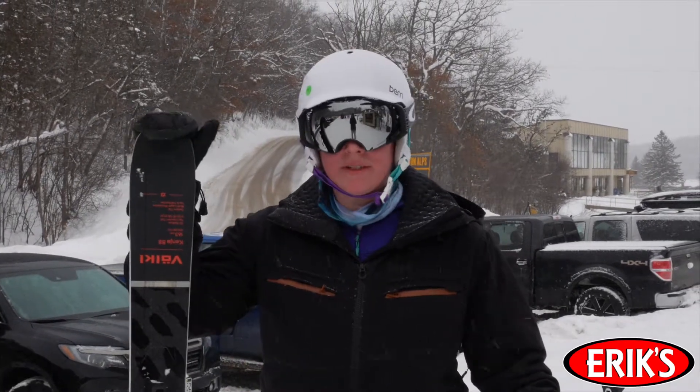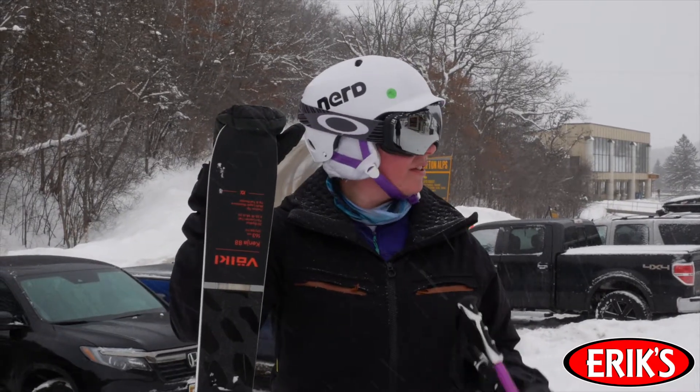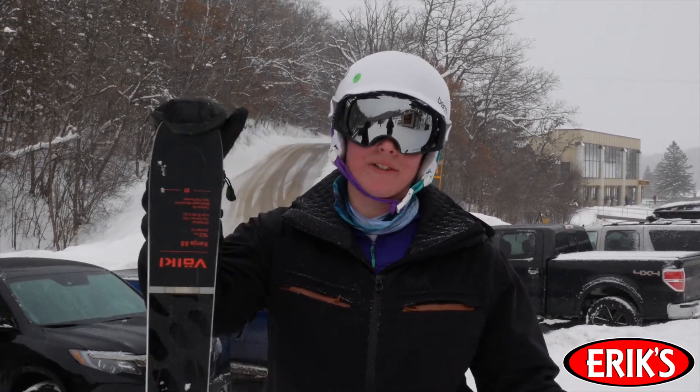I rode it on some packed down groomers and it handled very well there. It also handled well in the powder where it was completely untouched. Honestly, if you only had one ski, this should be it because it is the perfect one-quiver ski.